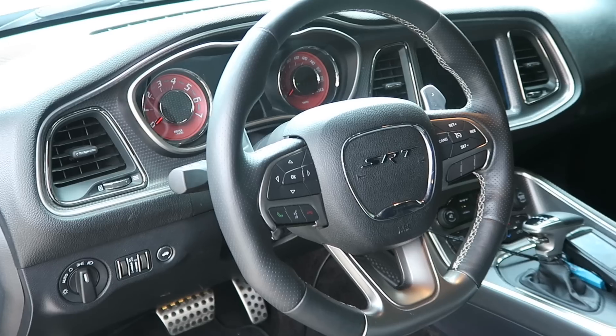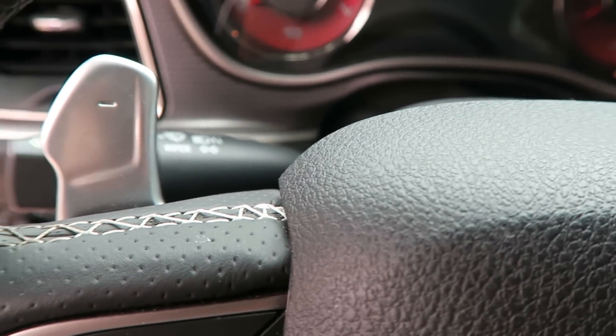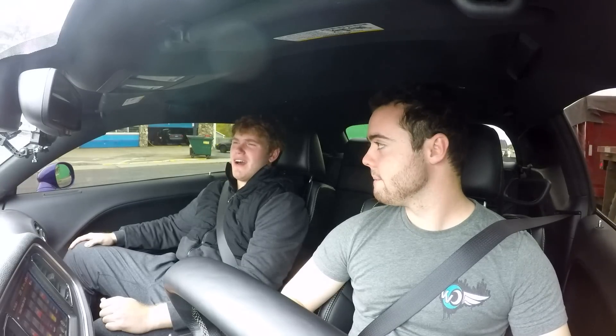This weighs around 4,300 pounds — about 100 pounds lighter than the Charger. And this comes available in a manual transmission whereas the Charger only has an automatic. Although this eight-speed ZF auto is sick — it responds so well. It's kind of a joke how much better it is than the Corvette Z06 transmission, which is also an eight-speed but the paddle response is laughable. All the fastest quarter-mile times have been in autos. The record for a manual is like a high nine-second run.